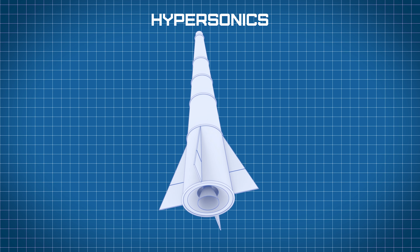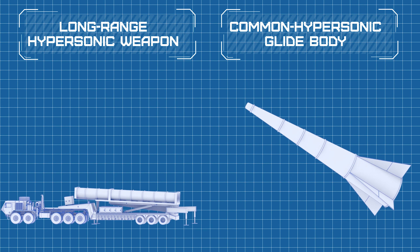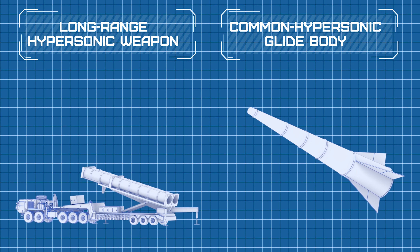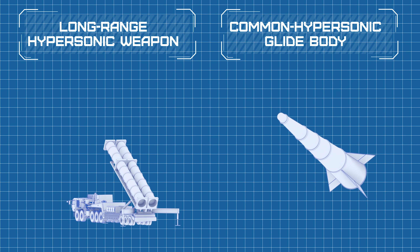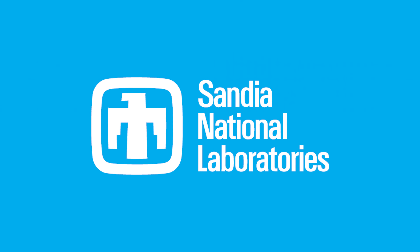Dynetics is a key player in the hypersonics effort. We are working on two hypersonics programs led by the Army Hypersonic Project Office, part of the Army Rapid Capabilities and Critical Technologies Office. The common hypersonic glide body is a key component of the U.S.'s hypersonic strategy. The U.S. Army and U.S. Navy have partnered to execute hypersonics through the use of a common hypersonic glide body, as well as a common missile design and joint testing. Dynetics is producing glide body prototypes to support this joint services hypersonic partnership.